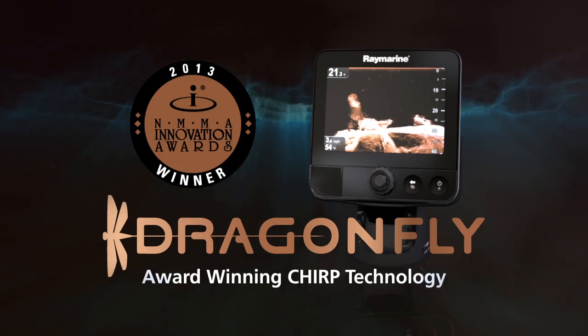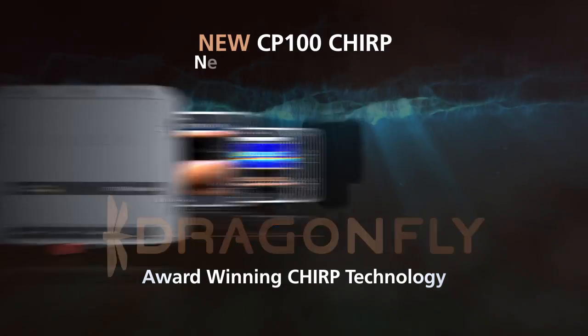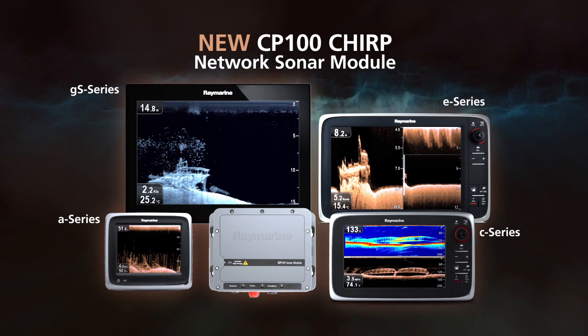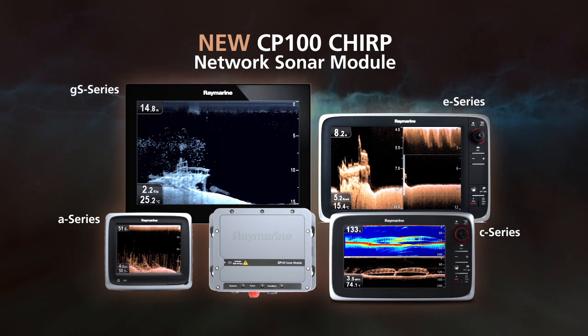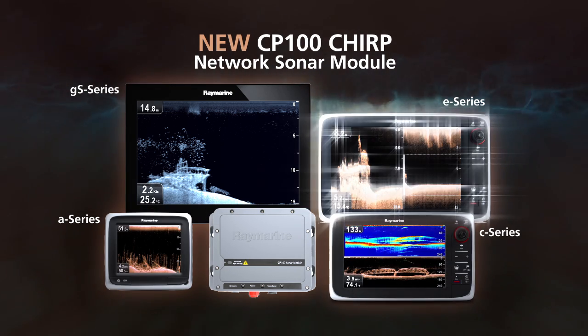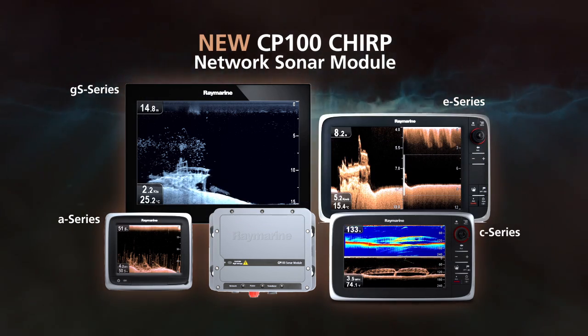And now this award-winning Chirp technology of Dragonfly is available in a powerful network sonar module. The new CP100 Chirp Network Sonar Module brings visionality to RayMarine A-Series, C-Series, E-Series or GS-Series multifunction displays.